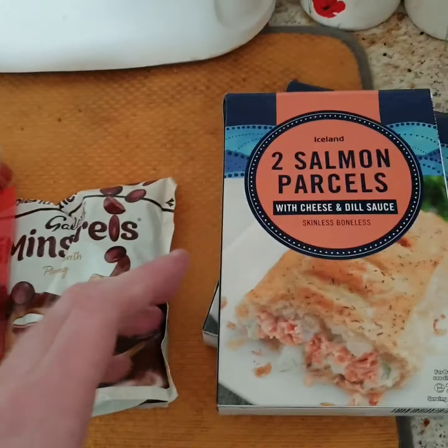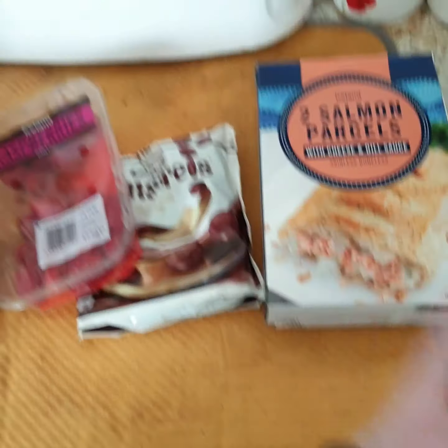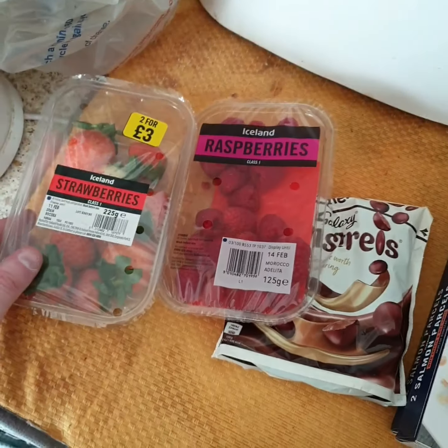£9.00 exactly, that was it. I didn't get a receipt, but I paid exactly £9.00 in Iceland. There's my Iceland haul.